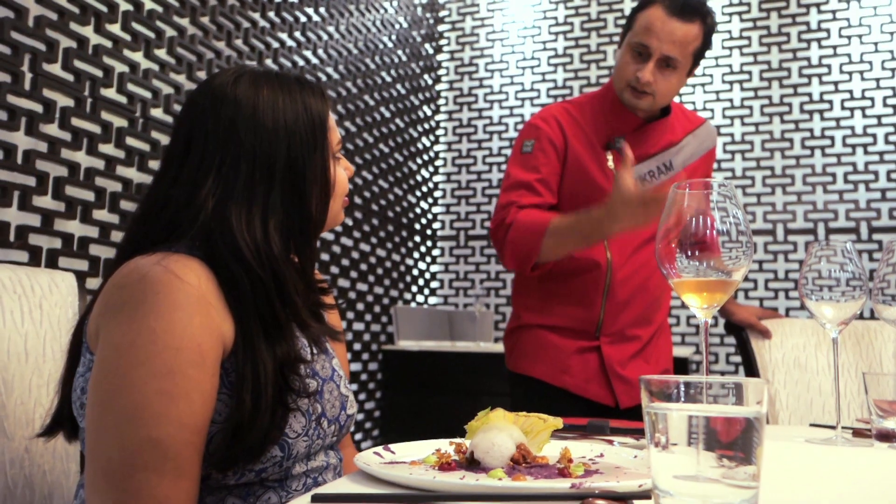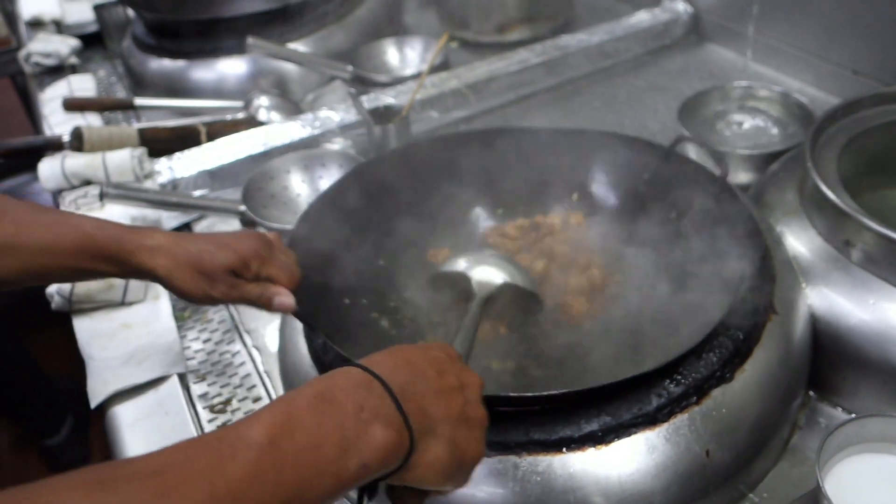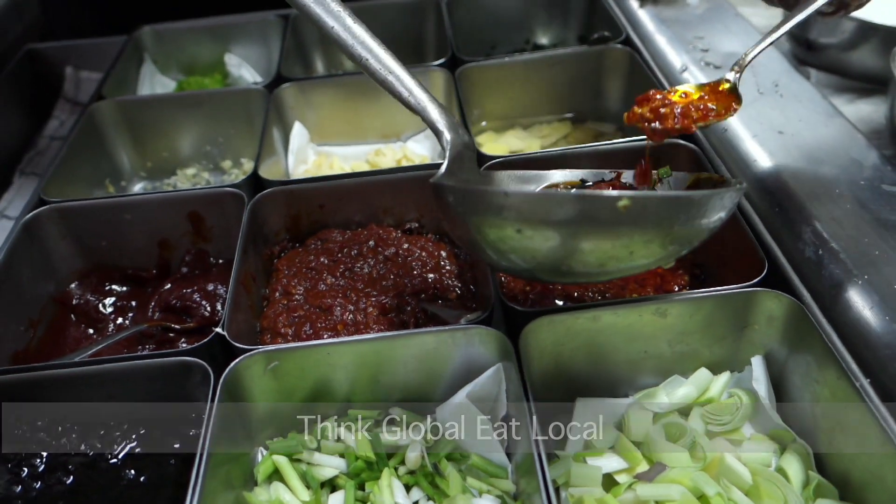This particular dish truly represents — encapsulates — what I call Glocal, which is thinking global and using local.